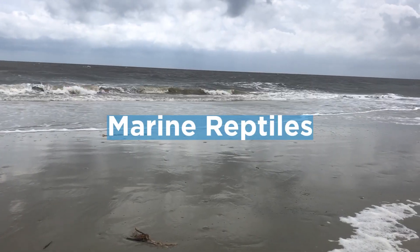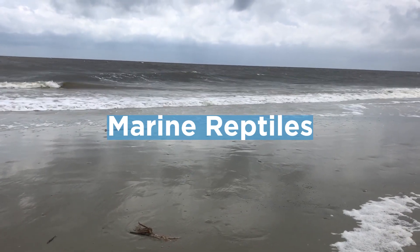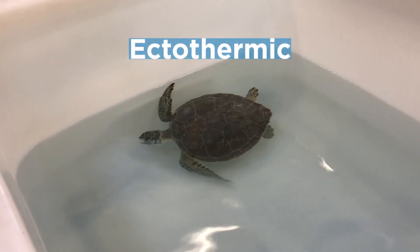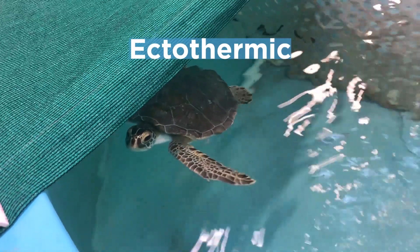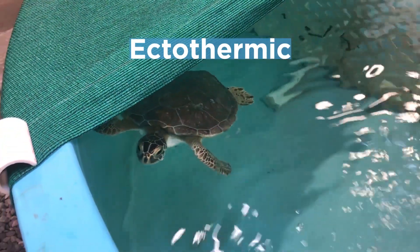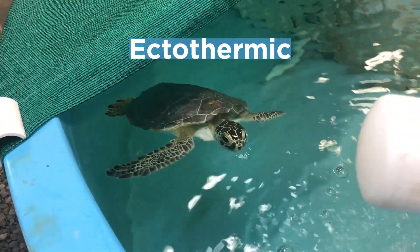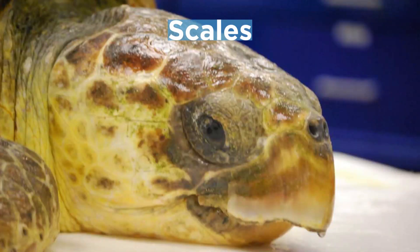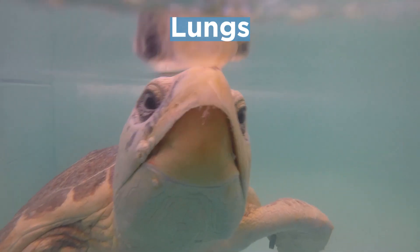Sea turtles are marine reptiles, meaning they are reptiles that live in the ocean. Like other reptiles, sea turtles are ectothermic, which means cold-blooded. This means that sea turtles cannot keep their bodies at the same temperature as we do — their bodies will be the same temperature as their surrounding environment. Like other reptiles, sea turtles are also covered in scales, lay eggs, and breathe air with their lungs.